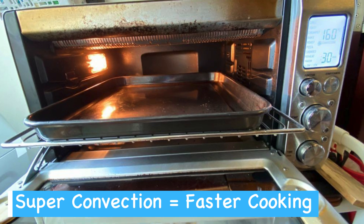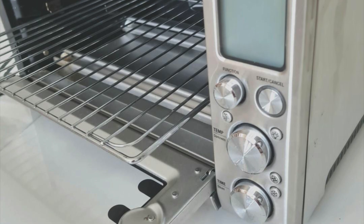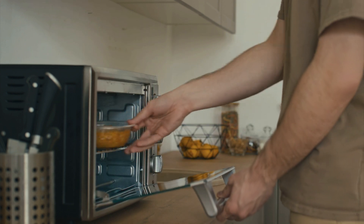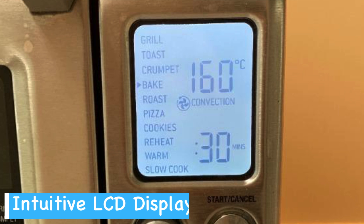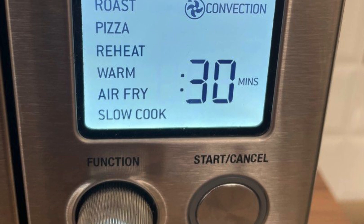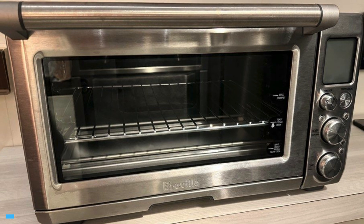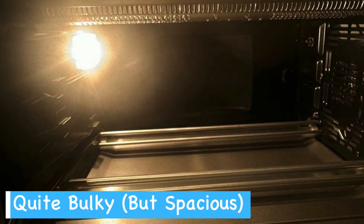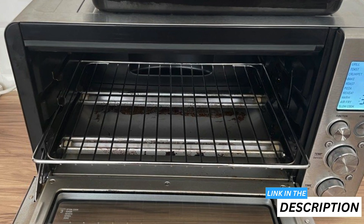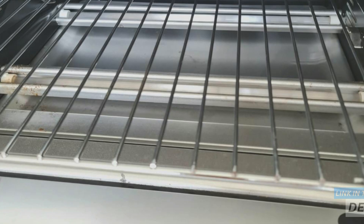The super convection technology is a game changer, cutting down cooking time significantly and ensuring even heat distribution, which really shines when air frying as it delivers perfectly golden, crispy results. The LCD display is intuitive and makes it easy to select and monitor cooking functions, which is great for taking the hassle out of your culinary pursuits. Although the oven is somewhat bulky, its spacious interior is perfect for preparing larger meals like a full-size pizza or a whole chicken. On the downside, it's not the cheapest option out there, and cleaning it can be a bit of a chore, especially when food gets into crevices.